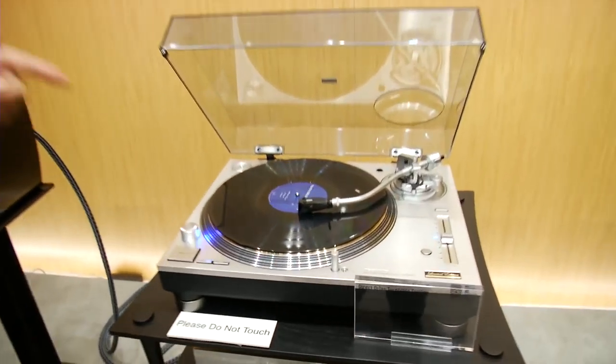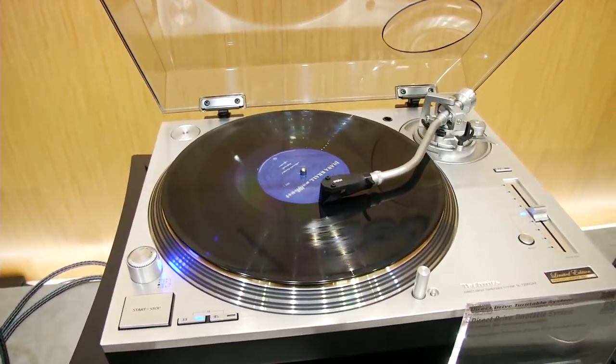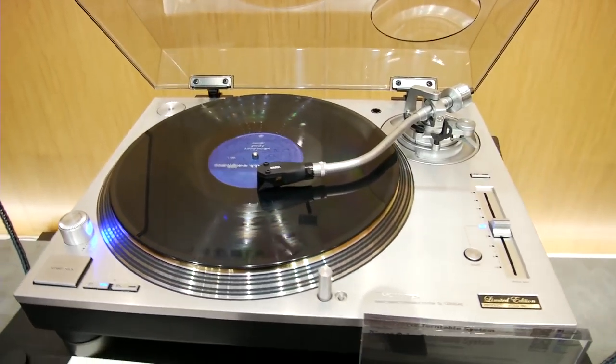When Panasonic brought back Technics last year, everyone was wondering: where's the 1200 at? Petitions were signed, and Panasonic brought it back. Technics 1200 — there it is, brand new. I'm going to tell you three things about it that make it the best one yet.